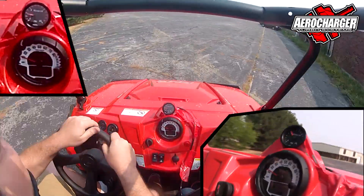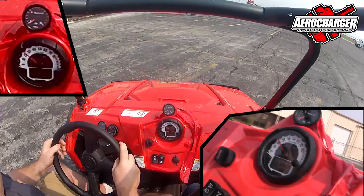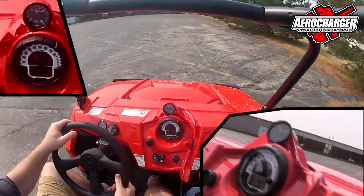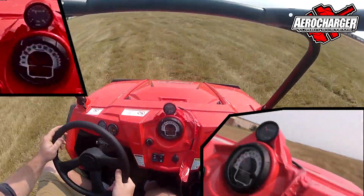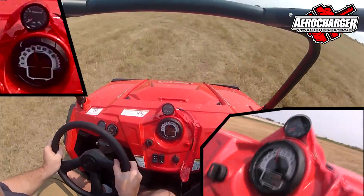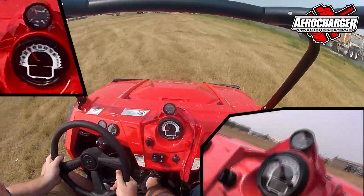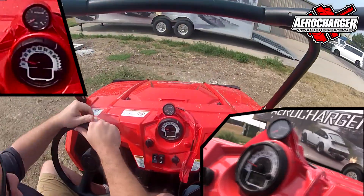We can get out here on some asphalt and get a little more fun — sorry about the black marks. Right now we're at 186 engine temp. There we have it, that's kind of fun. My job sucks.